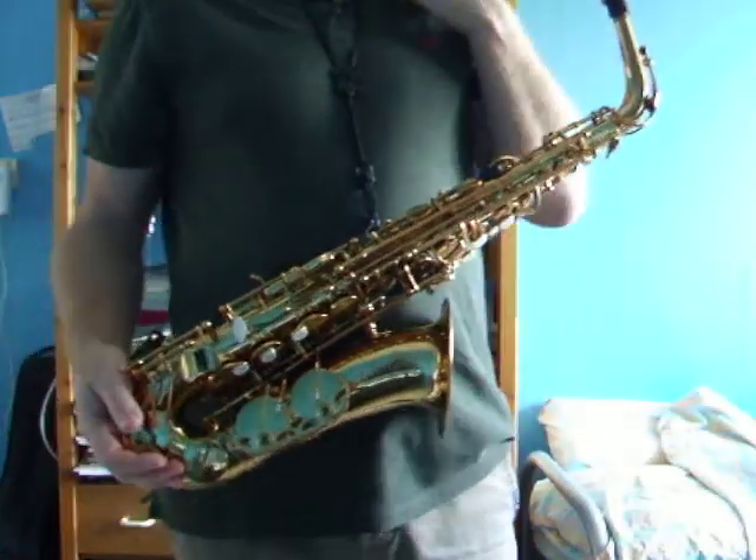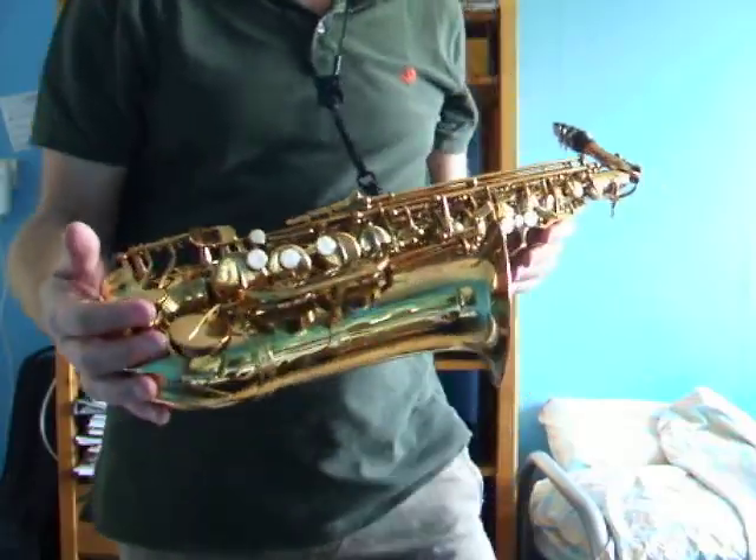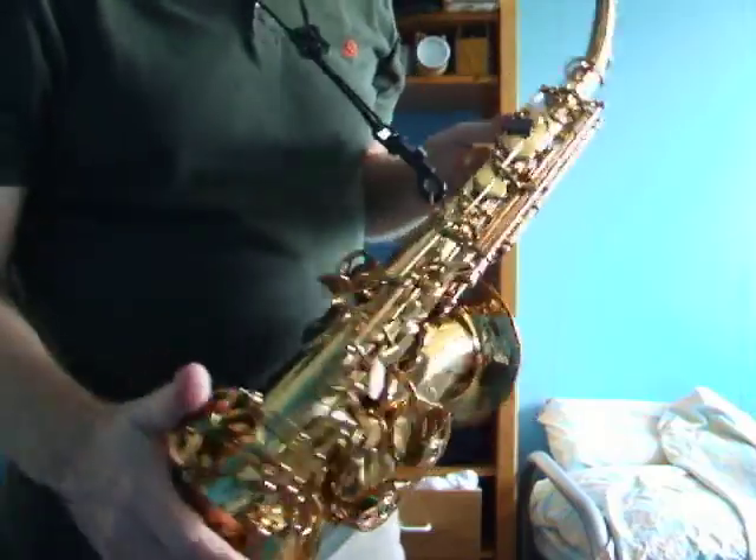This is a demo of an Amsterdam Winds alto saxophone, made by Amsterdam Winds in Amsterdam. I believe now they are located in Durgedam.